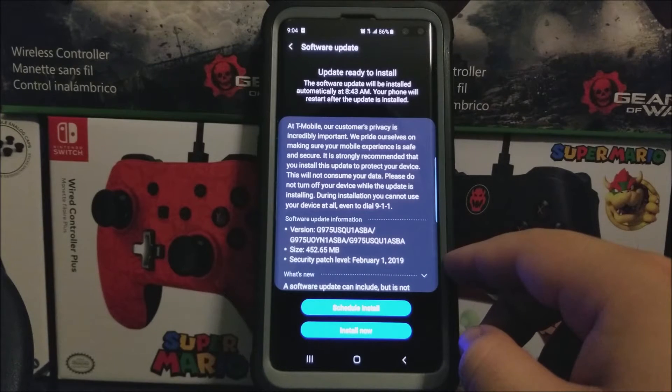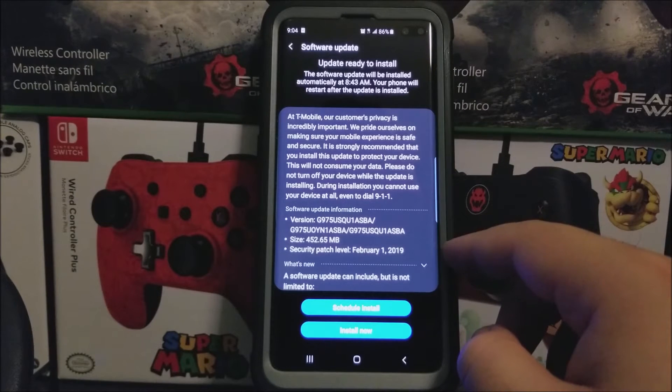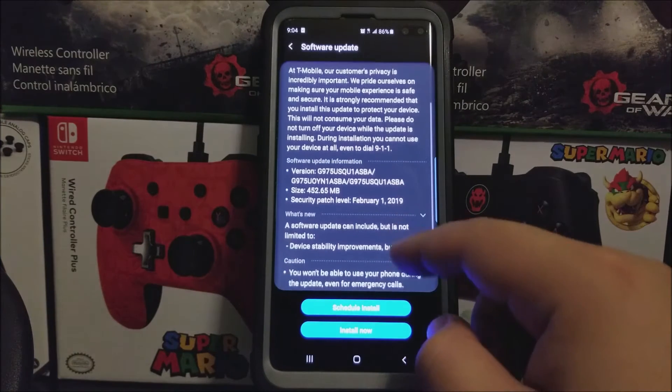Your phone will restart after the update is installed. At T-Mobile, our customers' privacy is incredibly important. We pride ourselves on making sure your mobile experience is safe and secure. It is strongly recommended that you install this update to protect your device. This will not consume your data. Please do not turn off your device while the update is installing. During installation, you cannot use your device at all, even to dial 9-1-1.